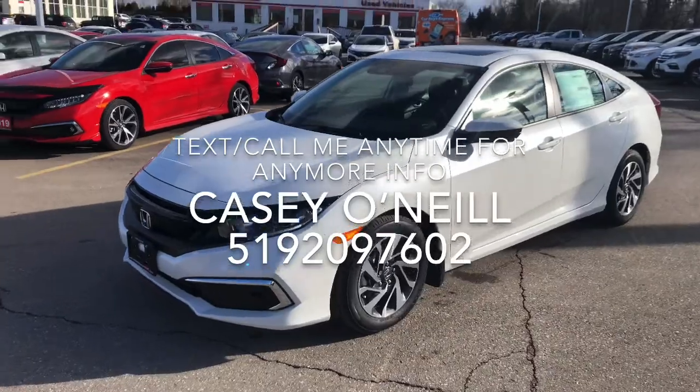Hey everyone, it's Casey O'Neill here again from Brantford Honda. Today I'm sitting in a 2020 Honda Civic Sedan EX. This one is beautiful — let's check it out. Here we are on the outside.